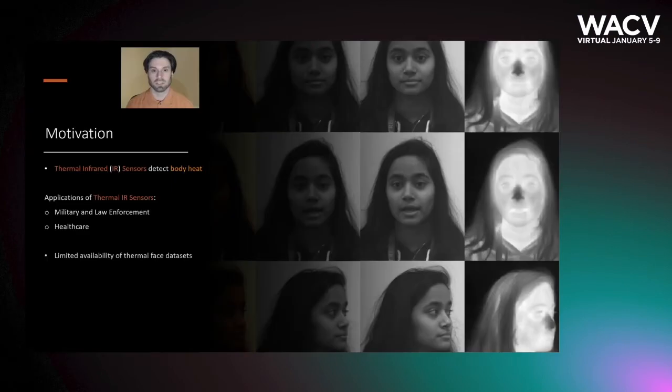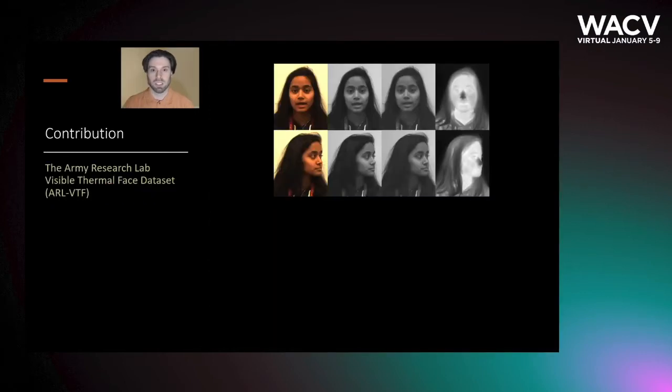Thermal infrared sensors detect naturally emitted body heat. When used to capture the face, this technology has applications in military and law enforcement for nighttime and low-light face recognition, but also in healthcare to detect heart rates or anxiety. In order to meet the research needs of those areas, we would like to present the Army Research Lab Visible Thermal Face Data Set, or ARLVTF for short.